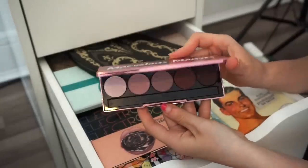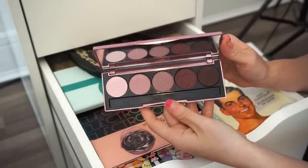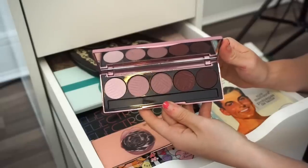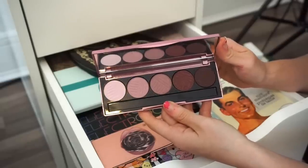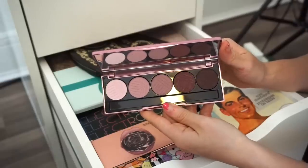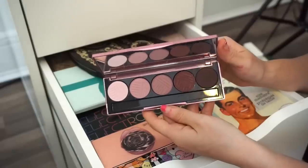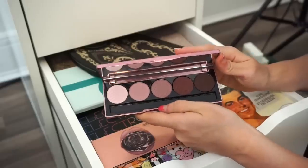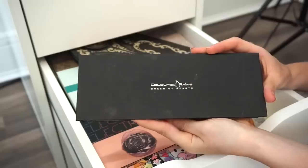Next is the Marvelous Mobs eyeshadow palette by Dose of Colors — you get five shades in purpley tones. I purchased this for full price but I don't find myself using it a lot. It doesn't inspire me and I feel like these specific shades don't go with my skin tone. I'm going to go ahead and put it in the declutter selling pile.